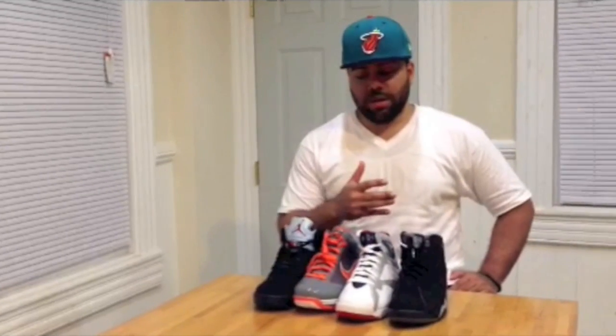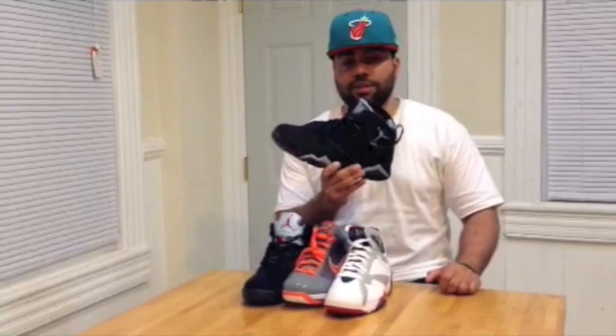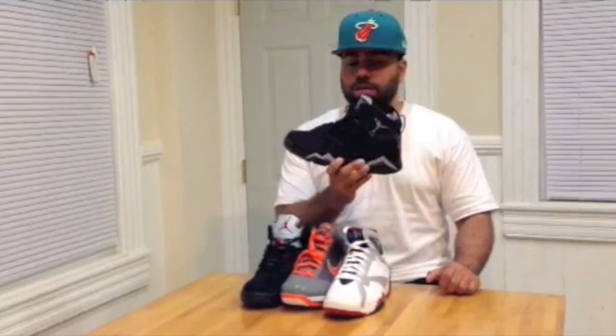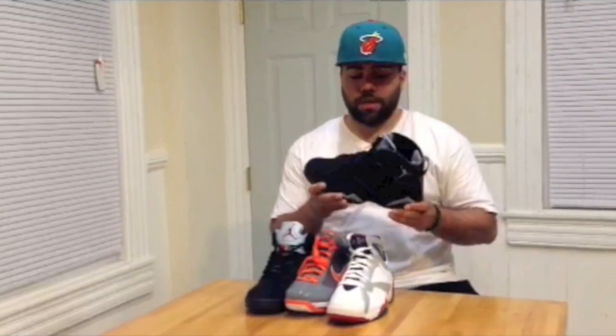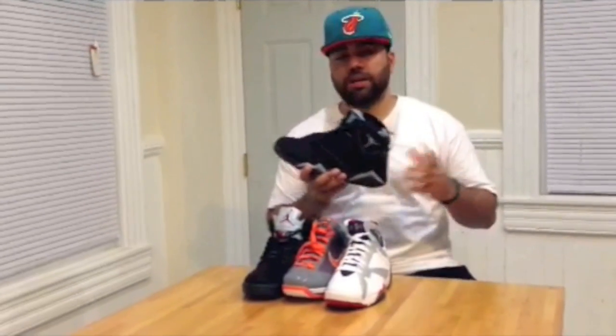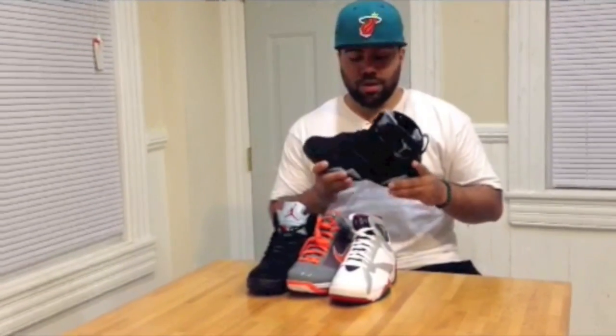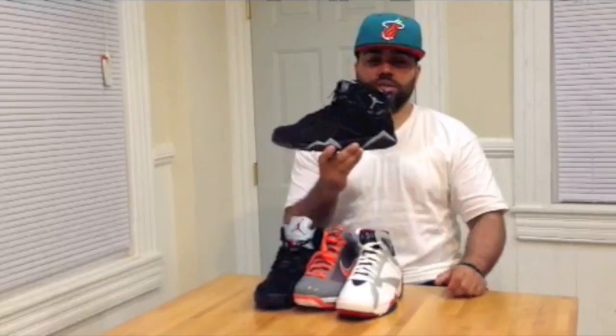This was actually a tough decision for me, broken down to four shoes. It's supposed to be three, but I have so many shoes, and out of all my collection, these four right here are considered grails to me — these are top in my collection. We actually have the Jordan 7 Chambray colorway. The 7s are actually my favorite Jordan of all time. I remember getting this shoe back in 2005. Went to my DTLR, it wasn't a hassle. In my opinion, I think this is the best colorway of the 7s.